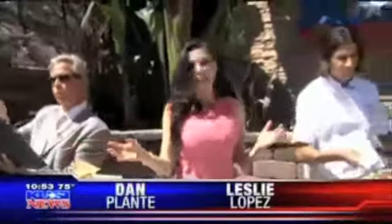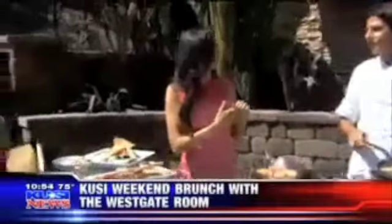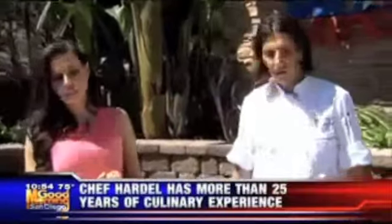Welcome back, we're out here on the patio with all this delicious food. This is the Westgate Room and we're talking to a wonderful chef. Good morning! So today I was showcasing a little bit of our Sunday brunch — it's from 10 to 2 every Sunday.